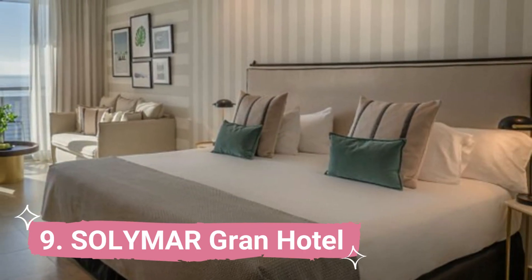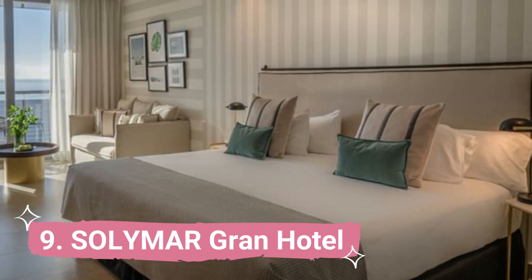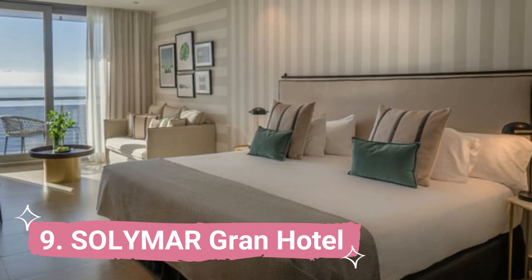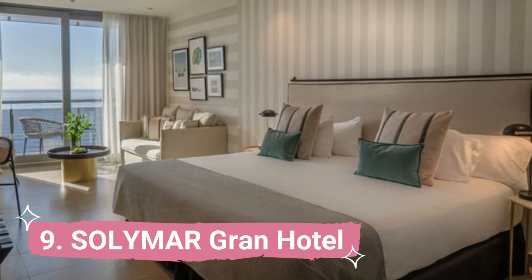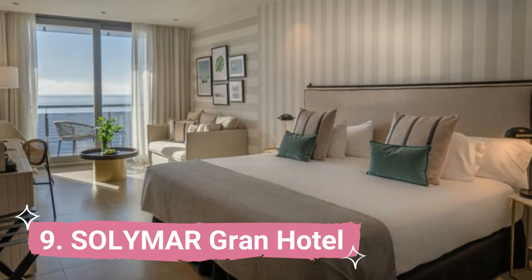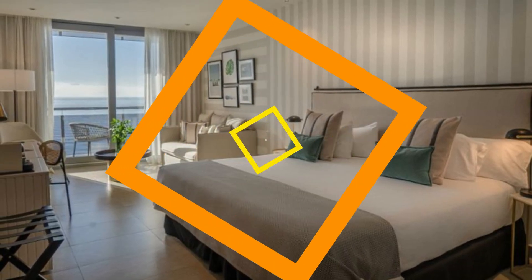9. Solimar Grand Hotel. The Solimar Grand Hotel is perfectly situated on Calpe's waterfront, close to Arenal Beach. Free Wi-Fi, a flat-screen TV, and a complimentary welcome package in the minibar are all included in the rooms.